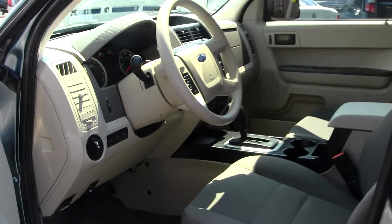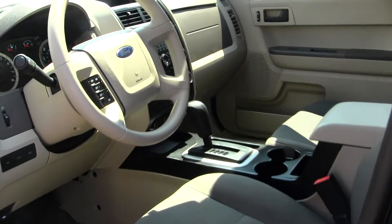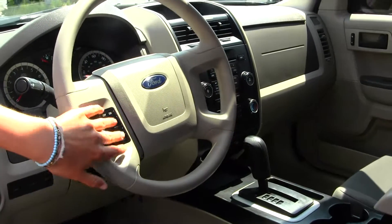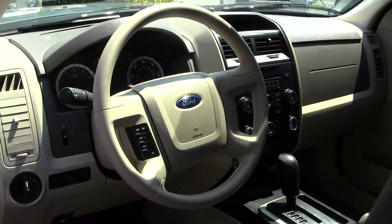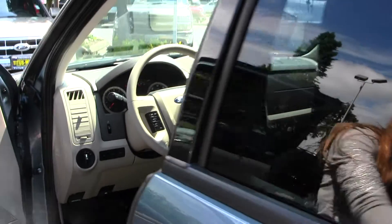Inside, you have your nice cloth seats, CD player and iPod integration. You do have cruise control right here in your steering wheel. All your power options — windows, locks and mirrors. This vehicle is in pristine condition.